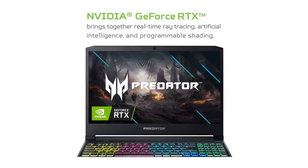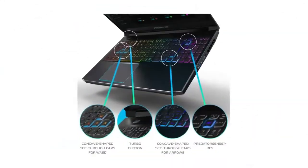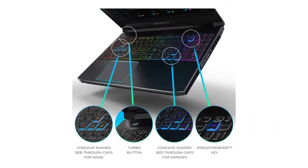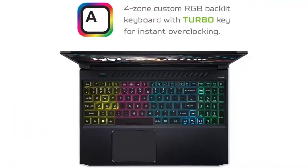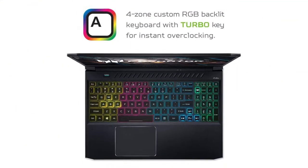While the Acer Predator Helios 300 2021 isn't one of the best gaming laptops around, it's a pretty good deal if you plan on staying plugged in and using one of the best gaming headsets.